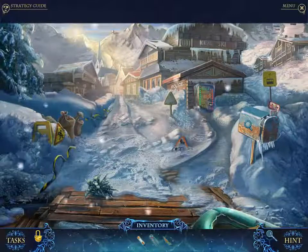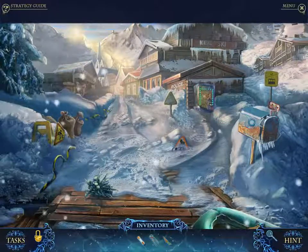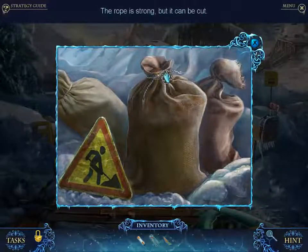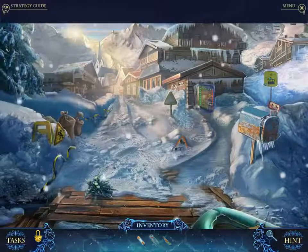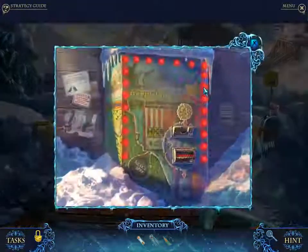Hidden Object Guru here, back for more Phantasmat 2 Crucible Peak — that's not how you say that word. We've just made it to the snow town, and now we're going to find the parts we need to fix the snowmobile. We came over here on an inflatable raft, not a snowmobile.